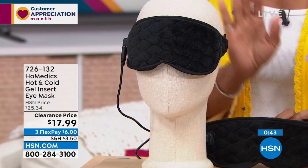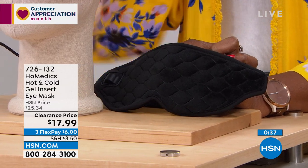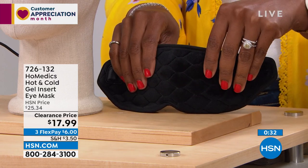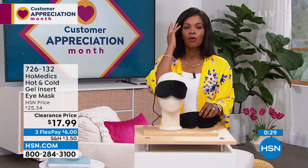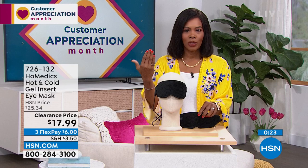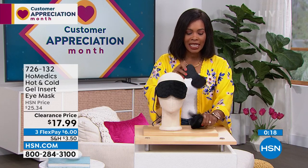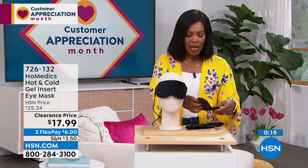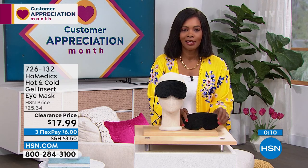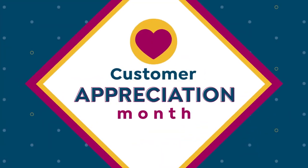Glad we've got it for you on a clearance price. These were comfortably priced at $25 before; now $17.99 for that soothing for tension around your eyes — maybe just to recharge at 3 PM, with heat or cold. This pack you can leave in the freezer; when you want cold, you lay it on because magnets hold it together. Or if you just want a sleep mask, item number 726-132 from Home Medics.